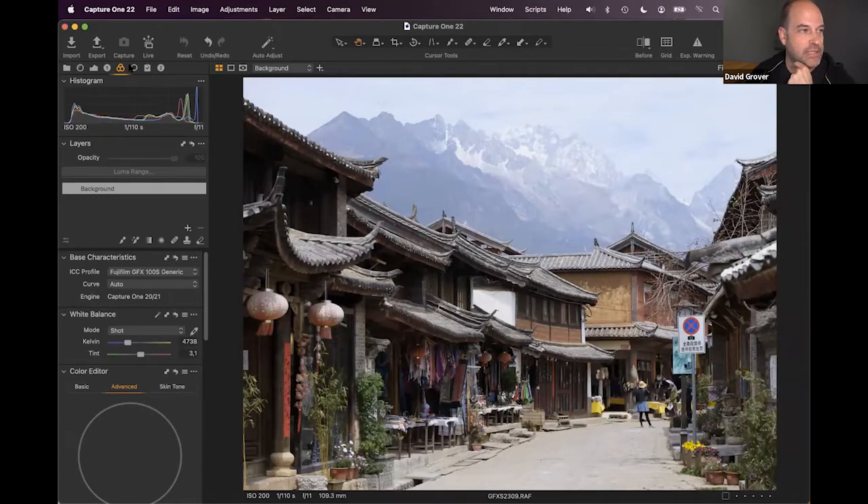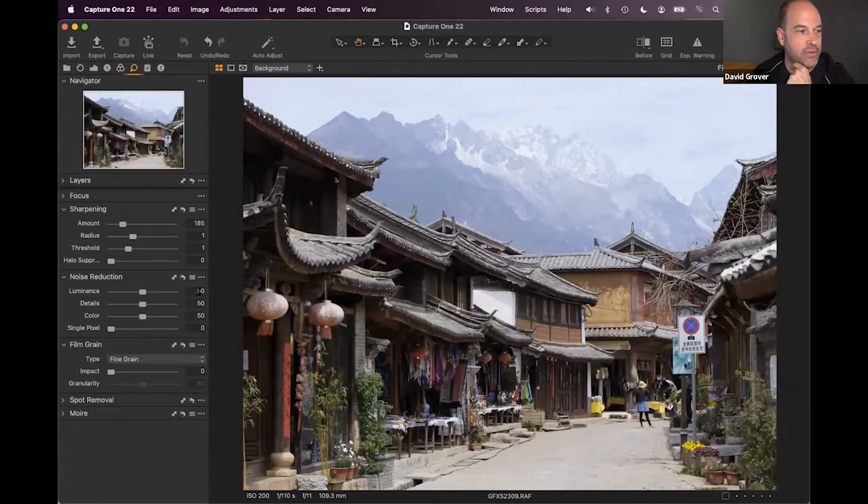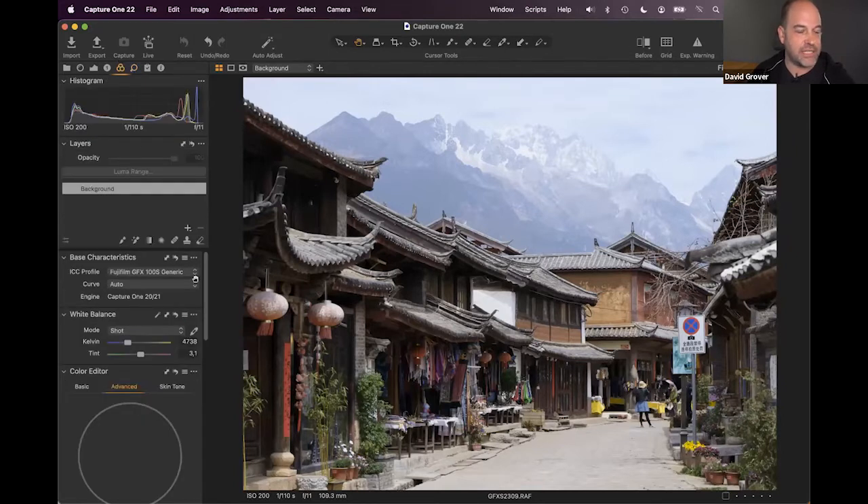Each camera in Capture One also has a bespoke noise reduction profile and a default sharpening level. Combined with base characteristics, these give you a very solid, camera-specific starting point before you've touched any sliders.